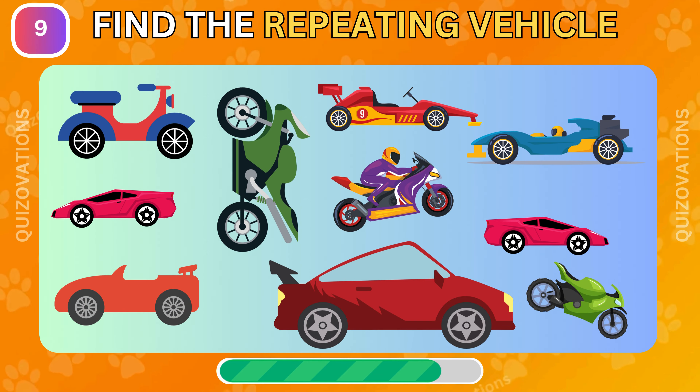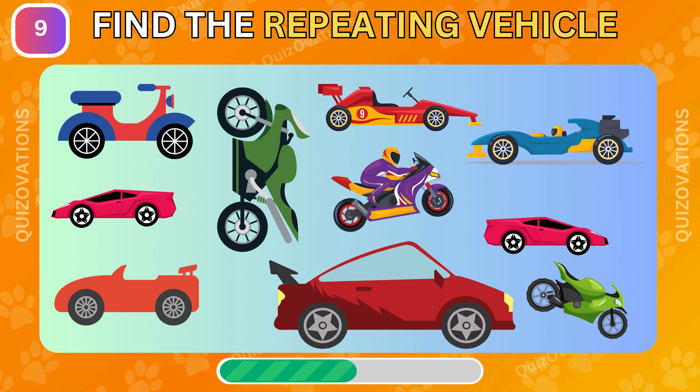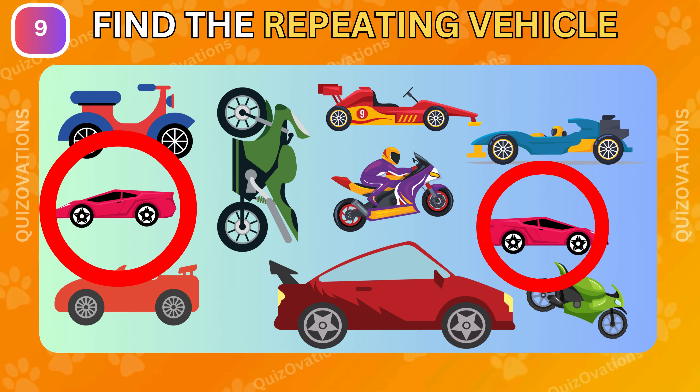This is the wrong one. Can you find the repeating vehicle in this picture? This is the repeating vehicle.